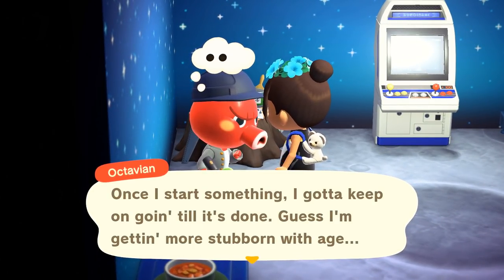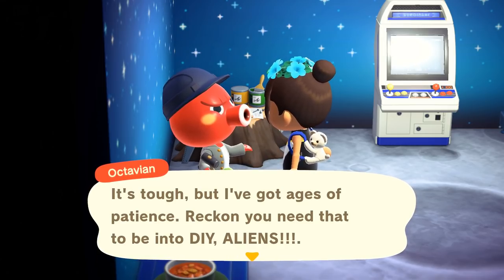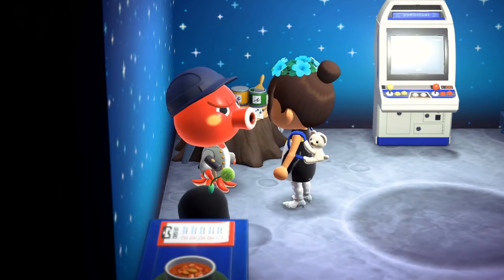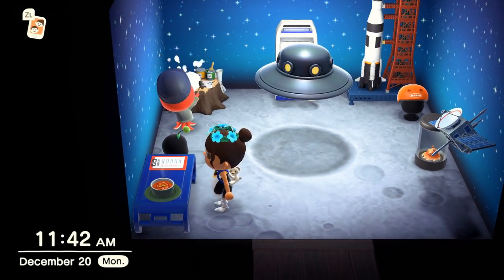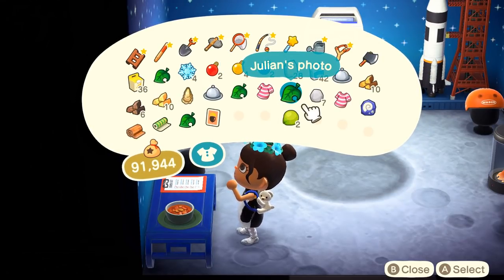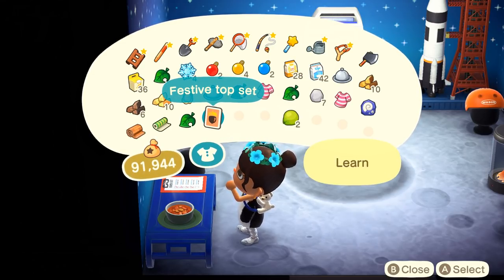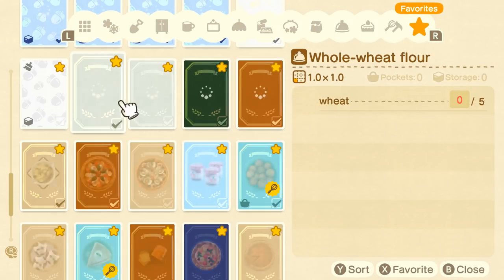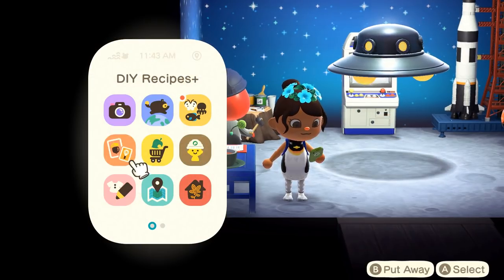Octavian says: 'Once I start something I gotta keep going till it's done — guess I'm getting more stubborn with age. What you doing? Festive top set — it's tough but I got ages of patience, reckon you need that to be into DIYs. Want to try making the festive top set I came up with?' Thank you so much, Octavian! Oh, it's another new DIY — I love how the villagers are getting into the season. I thought it was a physical top but it's actually a bunch of dreidels — that's so cool!